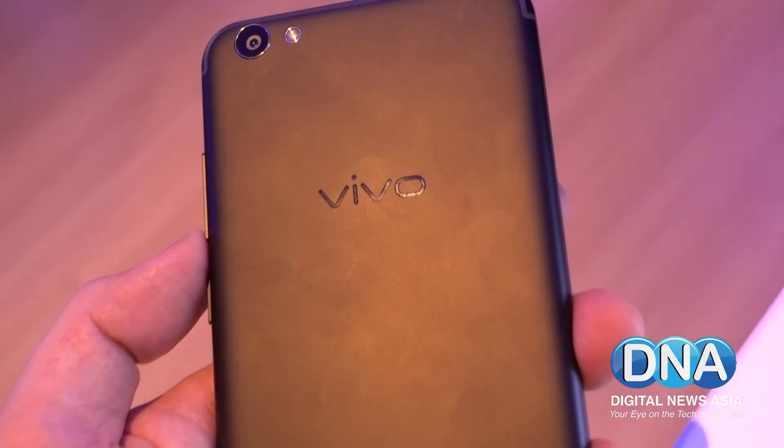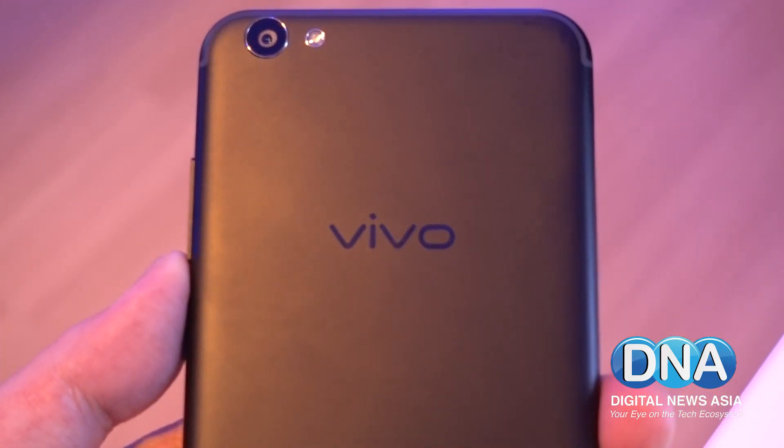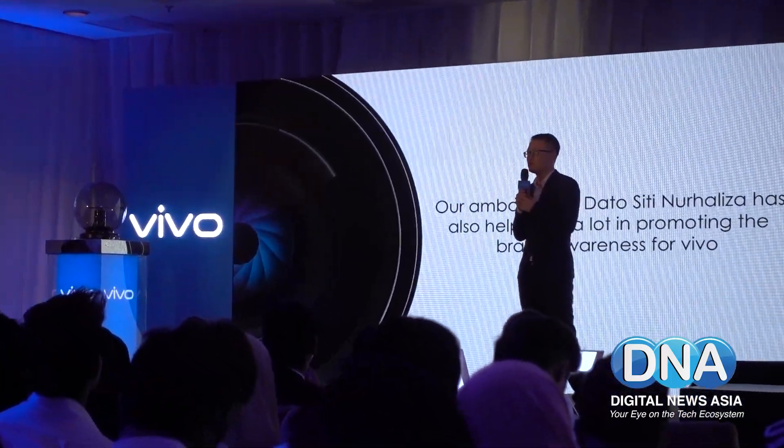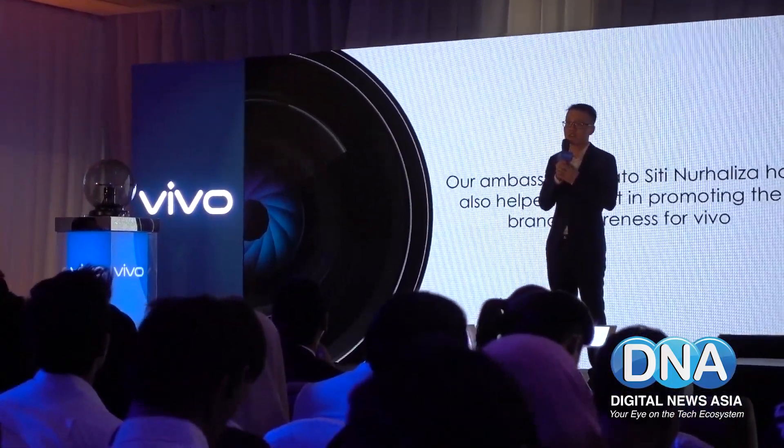Not forgetting the rear camera, the Vivo V5S has a powerful 13MP f/2.2 shooter supported with face-detect autofocus technology and an LED flash.